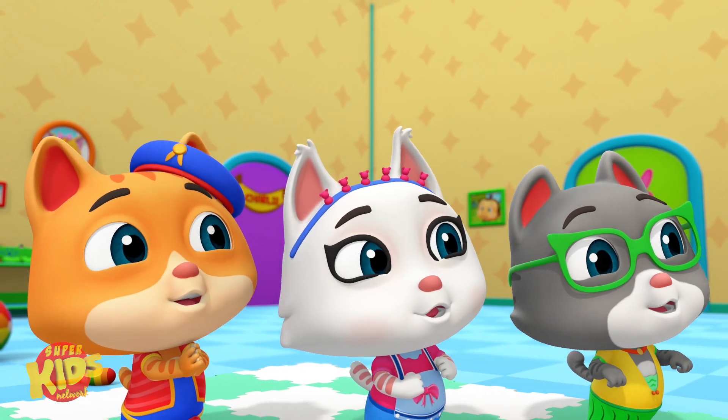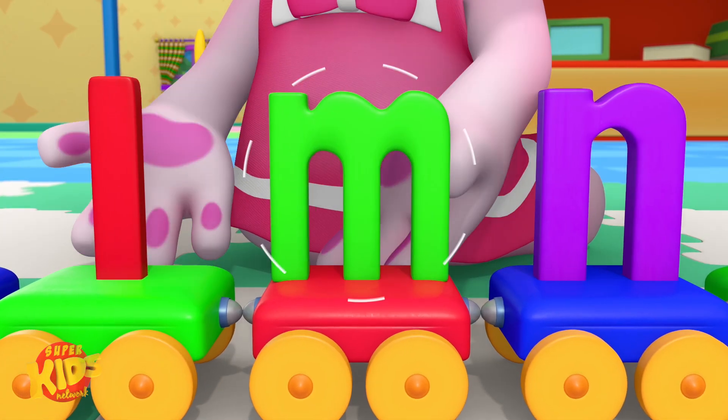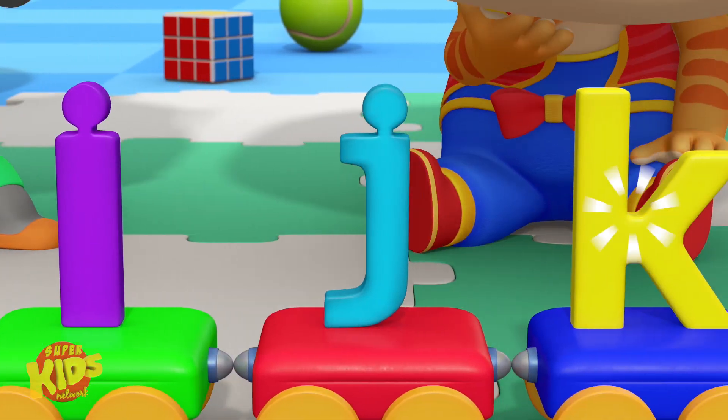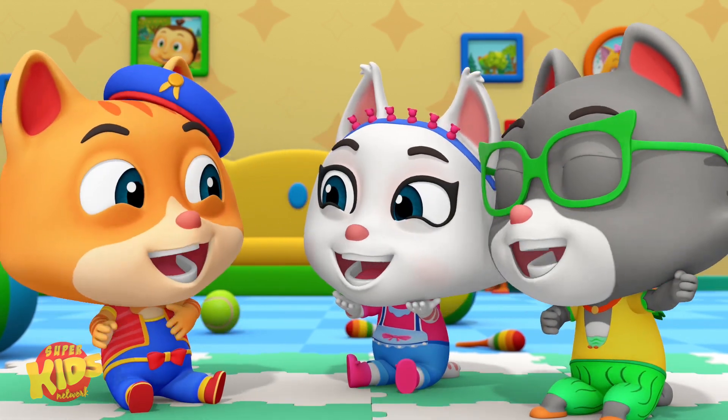Meow. H, I, J, K, L, M, N. L, M, N. H, I, J, K, L, M, N. My name ends with N. Meow. H, I, J, K, L, M, N. Meow.